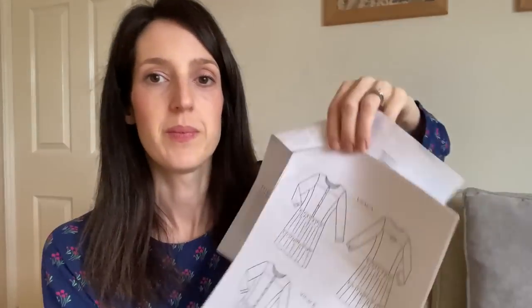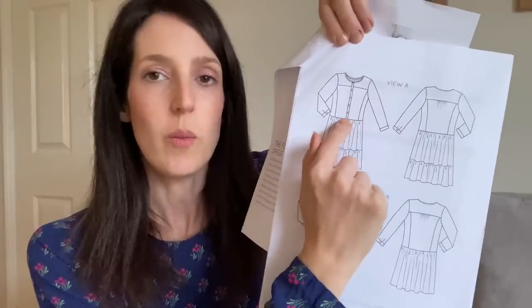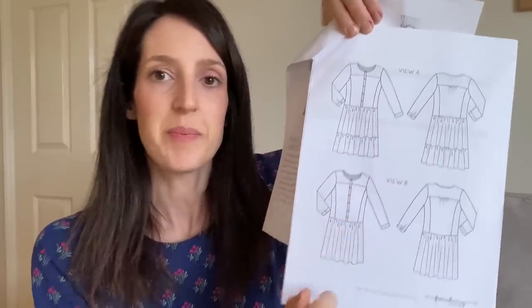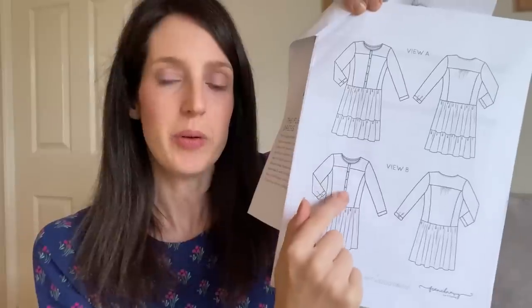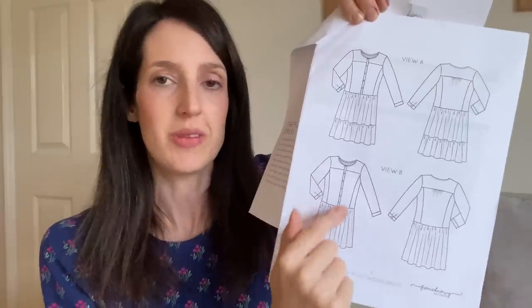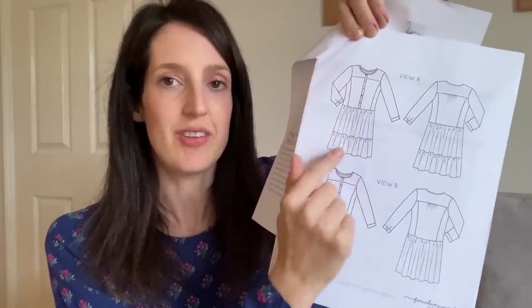It's got a panelled bodice and a yoke, and it's got sleeve vents — my first time sewing sleeve vents. There are two different versions: View A has a shirt bodice with a waist that falls just below your natural waist and a two-tiered gathered skirt. View B has a similar but slightly longer bodice and a one-tier skirt — a modern take on a flapper look. I decided I wanted to make View A because I really like the idea of a shirt dress with a ruffle.